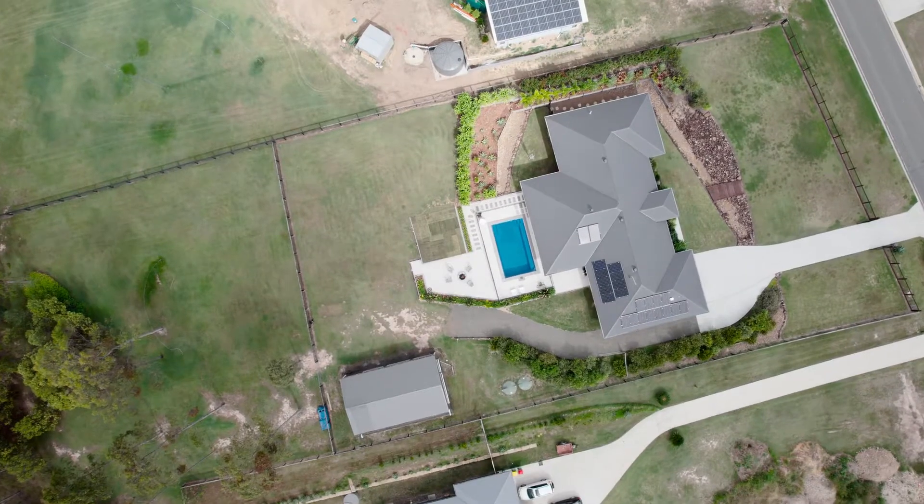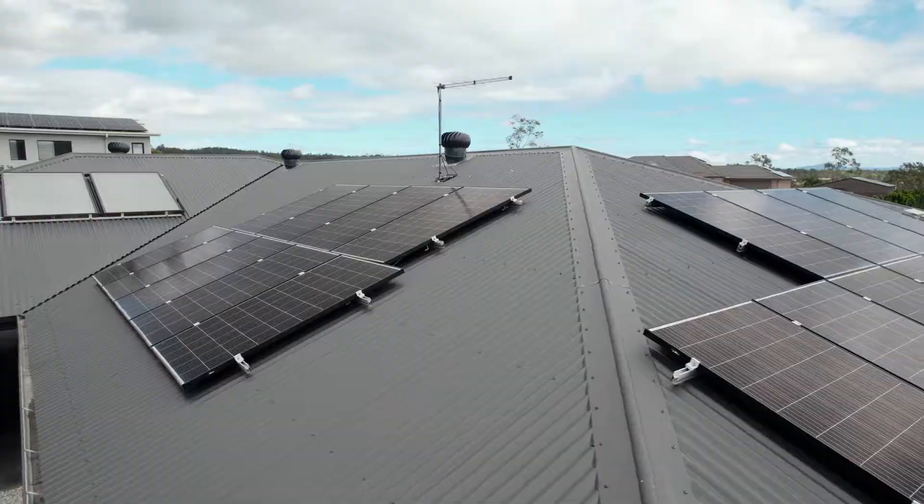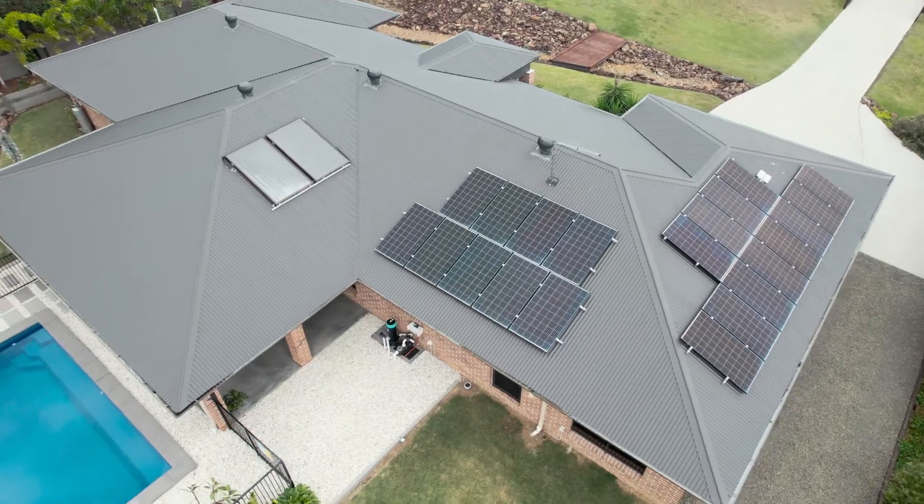With energy efficiency in mind, we've got 6.6 kilowatts of solar plus solar hot water.